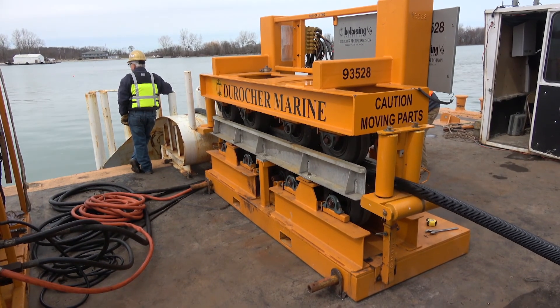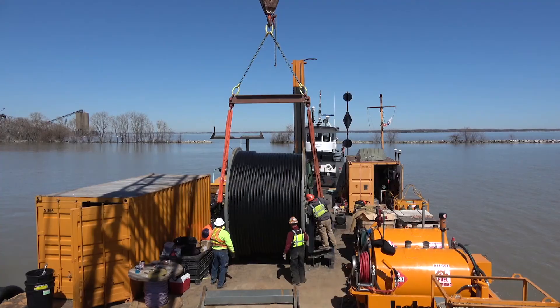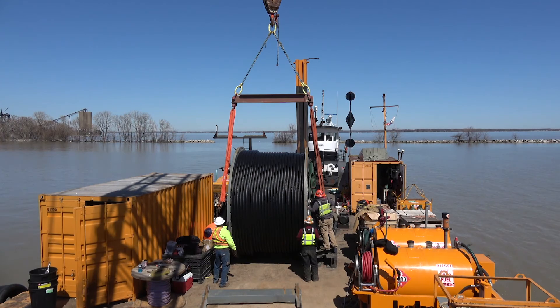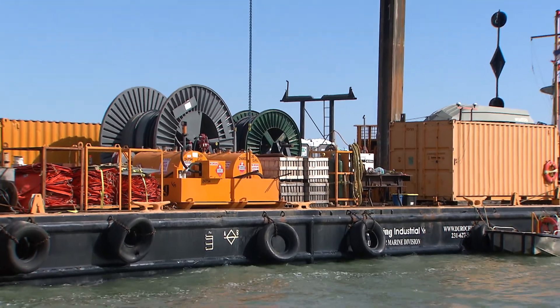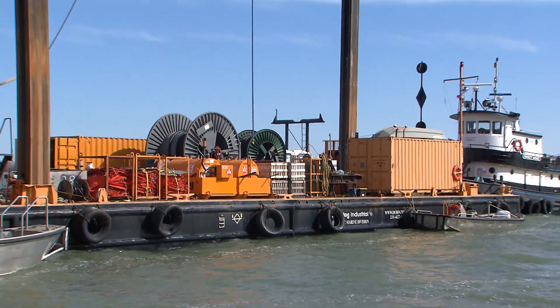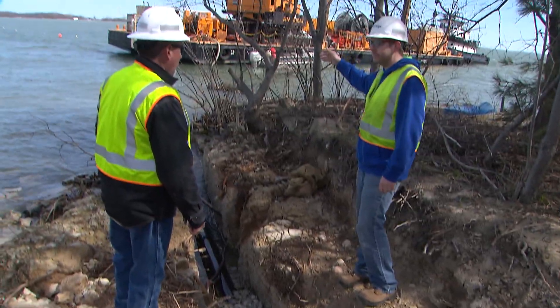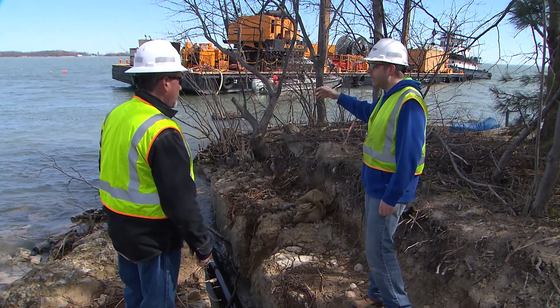The cable comes in by barge and it's rolled off. It's approximately 6,200 feet between the two islands. The maximum water depth between the two is anywhere between 35 and 40 feet. It's been about a two-year process to get this initiated. Ohio Edison's Reliability Group — Jeff Hearing — was actually instrumental in getting this started.